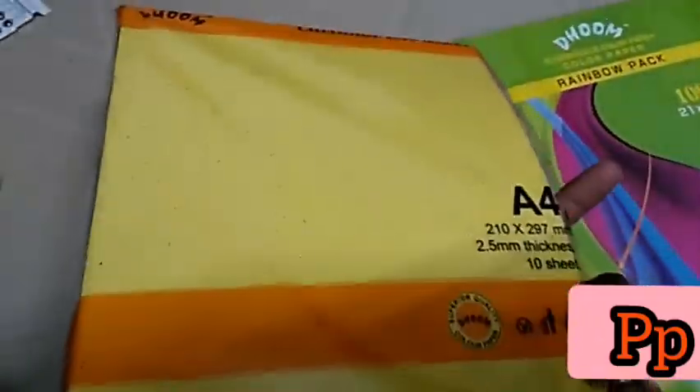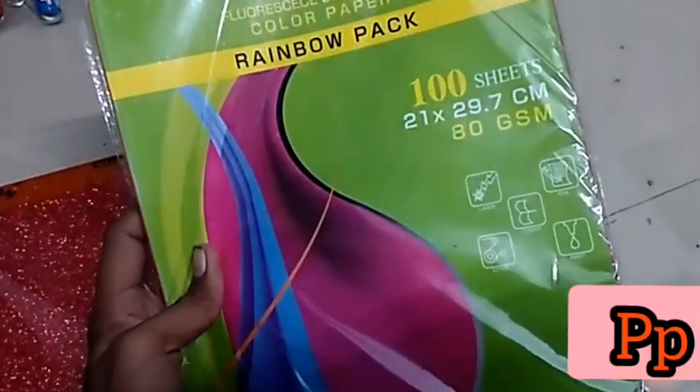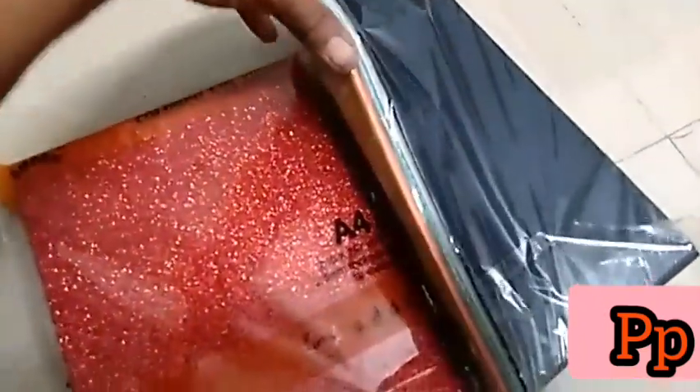I bought these: sketch pens, crayons, painting items, brushes, files, and more. There are a lot of shops in the line and I bought them all. I bought a glitter sheet for 90 rupees.